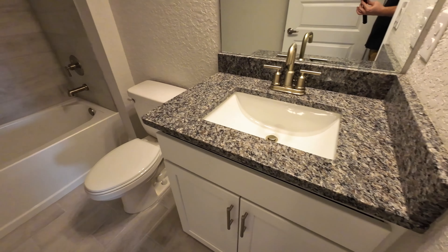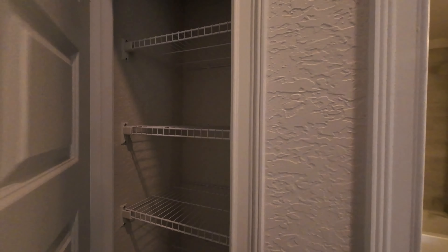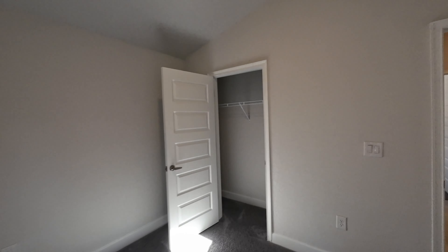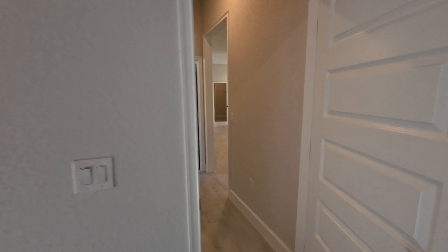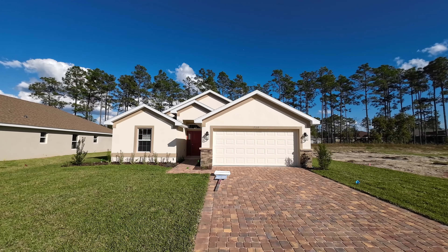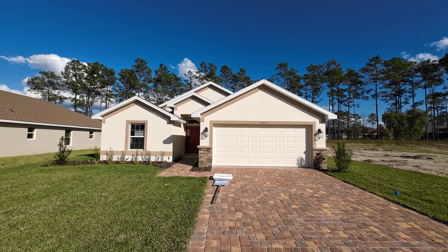We'll check out the final two bedrooms. Here's full bathroom number two, a linen closet, and bedroom number four. That'll do it for this one.